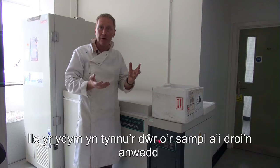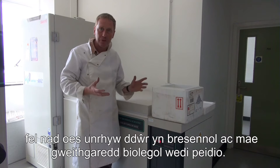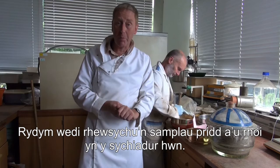The water is removed directly to vapour so that no water is present, biological activity is stopped, and we have a dried sample without any degradation of the DNA or the mycelium of the fungi.